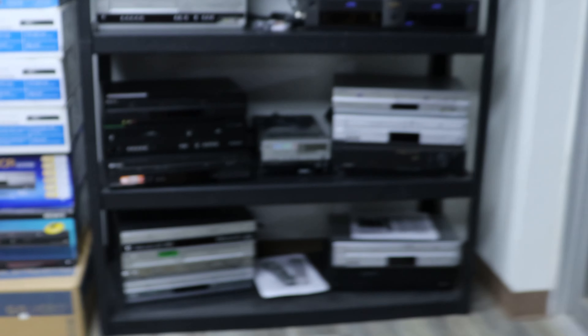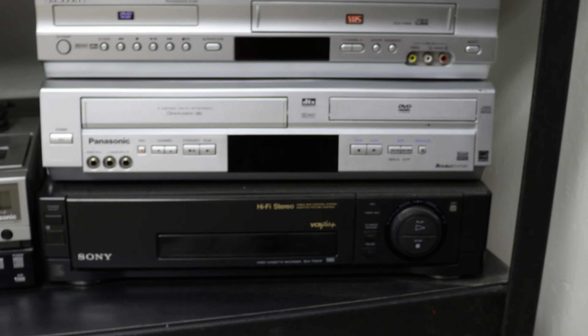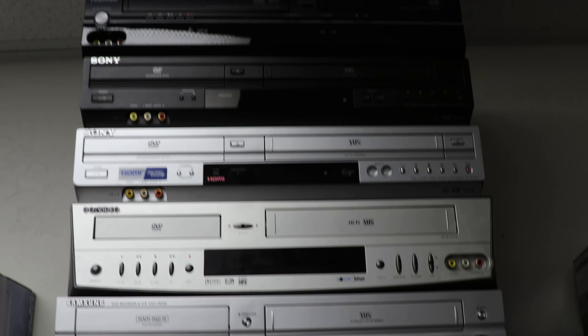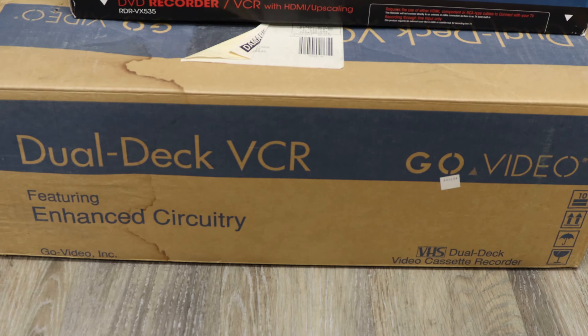In here is the display room. We've got a bunch of our VCRs set up over here — all cleaned up, all the heads have been cleaned on them. We've got all the different brands that you would want and all of the features that you could want. We've even got a couple of new ones too, including a new dual-deck VCR.